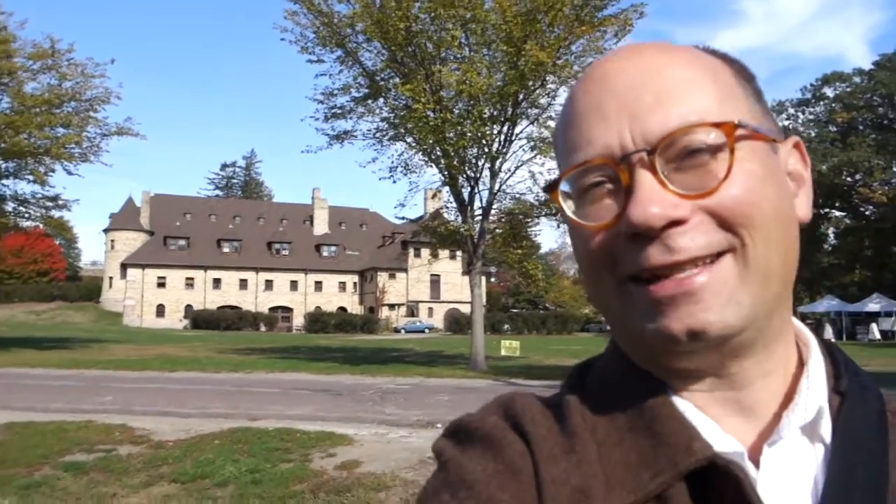Hi folks, Sam here, and I'm out at the Lars Anderson Museum in Brookline, Massachusetts. They had Two-Toe Light, which is Italian cars — it's their smaller show in October, not their full-on show which they do in the middle of the summer. And I had the chance to interview Ara about his Ferrari 550 Maranello.